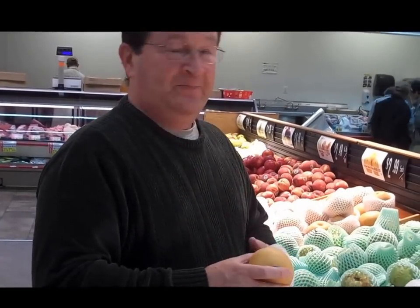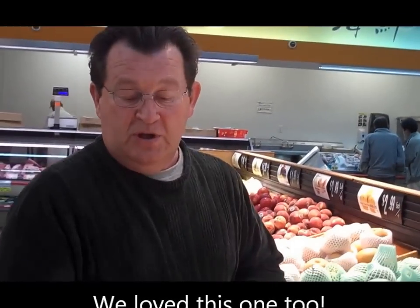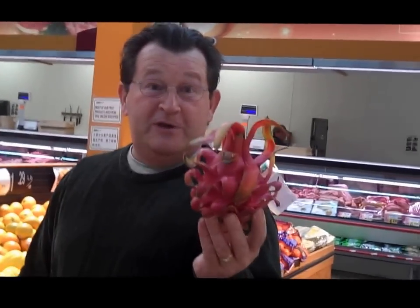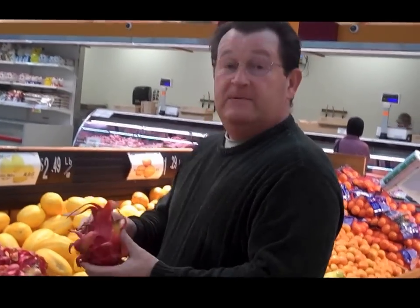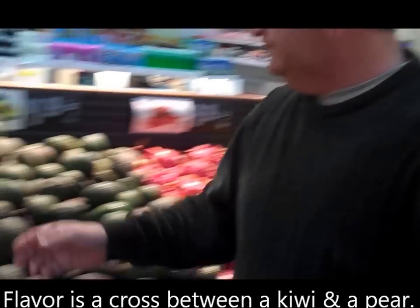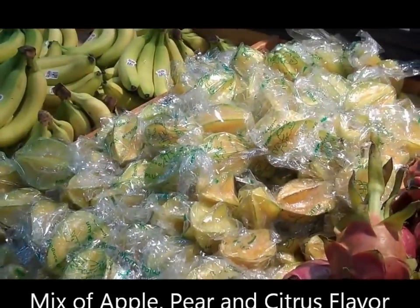We're also going to try an Asian Sioux pear. Let's try them both and see which one we like better. Is this not the coolest looking fruit you've ever seen? Almost too scary to eat. What do you do with it? It's a dragon fruit — here's another one. We'll have to look up on the internet what to do with it. It looks so pretty. Star fruit — very interesting.